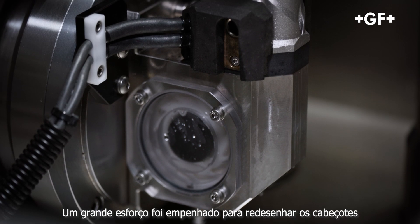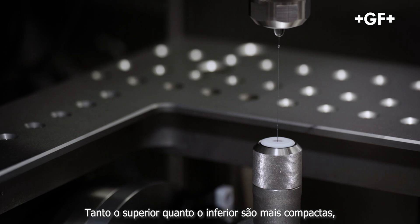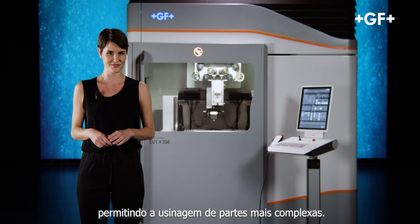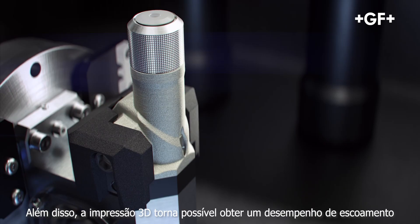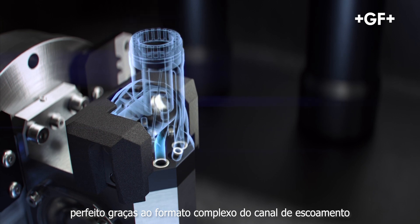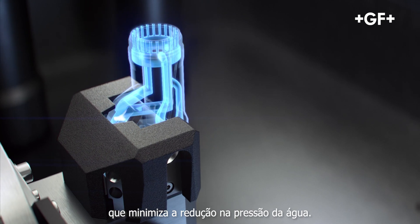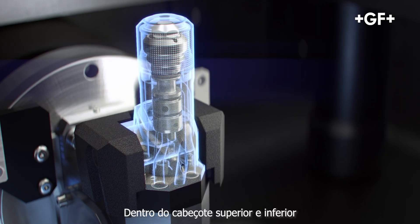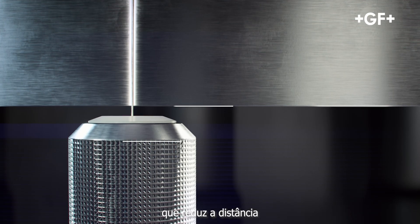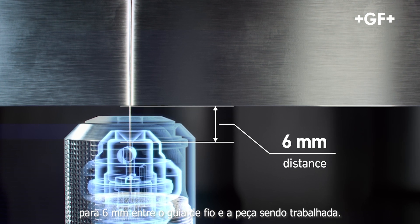Great effort went into redesigning the heads. They are now 3D printed. Both upper and lower heads are more compact, allowing the machining of highly intricate parts. Furthermore, 3D printing makes it possible to achieve perfect flushing performance, thanks to the very complex shape of the flushing channels, which minimizes reduction in water pressure. Inside the upper and lower heads, a new concept of interchangeable cartridges features a reduced distance of only 6 mm between the wire guides and the workpiece.